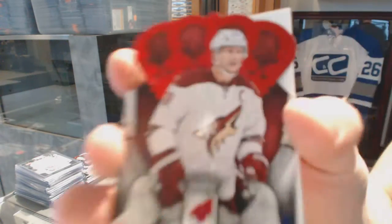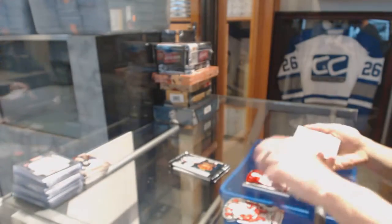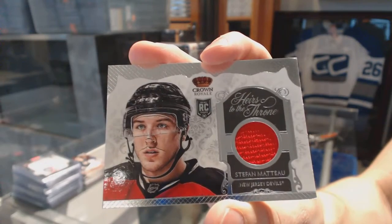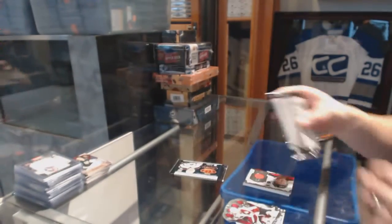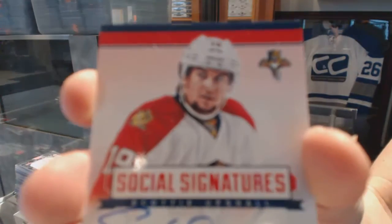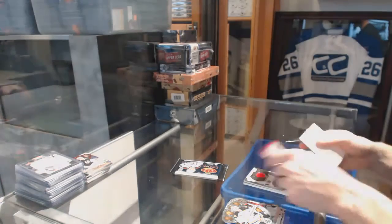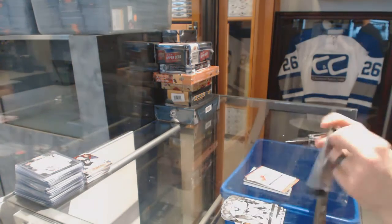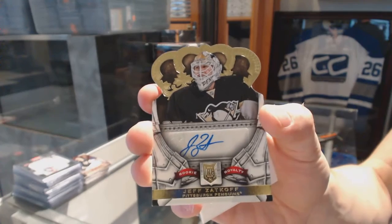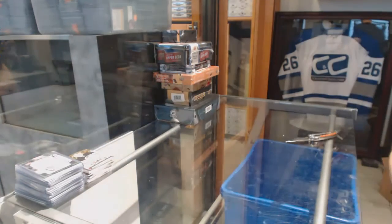A Ruby numbered to 299 for the Arizona Coyotes. An Heirs to the Throne jersey for the New Jersey Devils. And a rookie autograph numbered to 499 for the Pittsburgh Penguins: Jeff Vizetkov. Coming up next is Select and Series One.